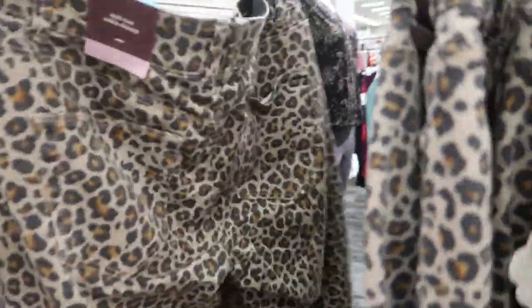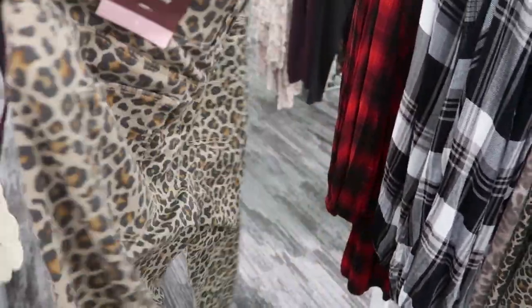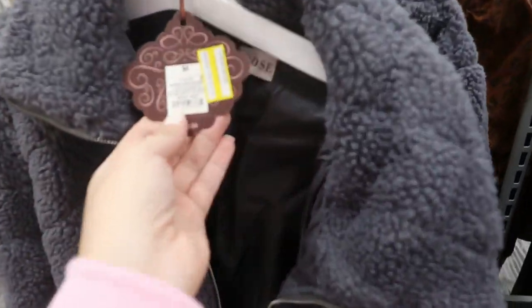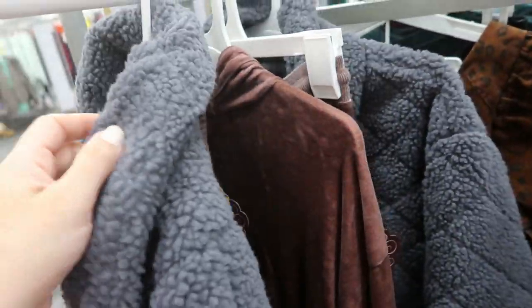These leopard jeans would look really cute with that — they're $29.99. This is my usual size six, I think this is the size I would get, just a mid-rise ankle skinny. In my store they also have these quilted sherpa jackets on sale for $27.99.